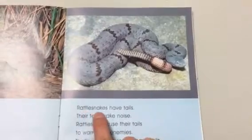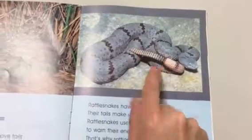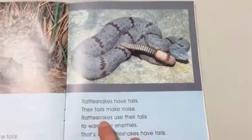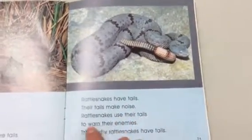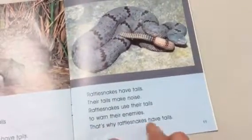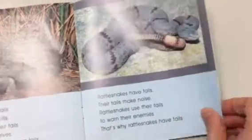Rattlesnakes have tails. Their tails make noise. Rattlesnakes use their tails to warn their enemies. That's why rattlesnakes have tails.